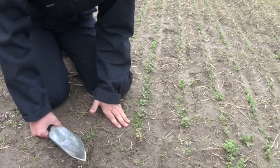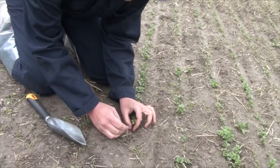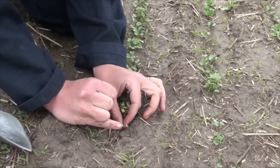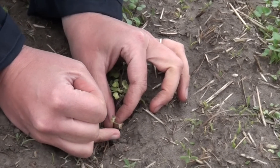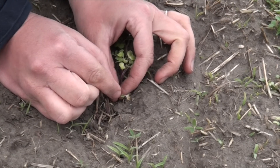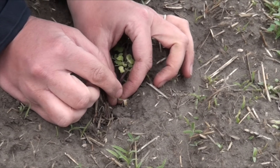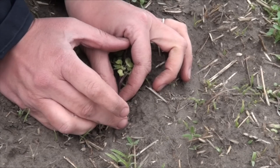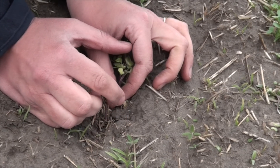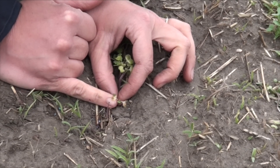When looking in the field for frost damage, first look at what the tissue looks like on the plant. As we can see here, we have some tissue that's starting to desiccate — it's getting brown and wilty — whereas in the middle we still have a very green growing point. The growing point is the most important factor. Cotyledons and first leaves that have had frost damage will die off, but as long as the growing point is green and still growing, you'll get more leaves and you will have a plant.